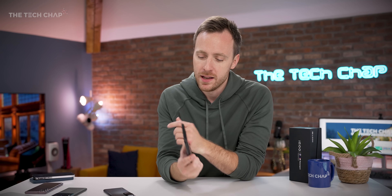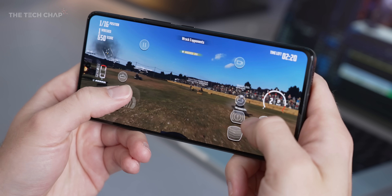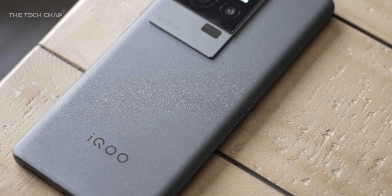What phone are you using right now? And are you thinking about upgrading to a new phone in the next few months, and if so, which one? Let me know in the comments below. Thank you so much for watching — a like and subscribe would be lovely, and I'll see you next time right here on The Tech Chat.